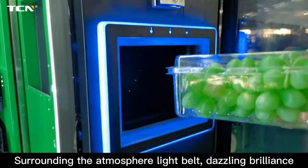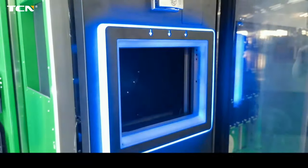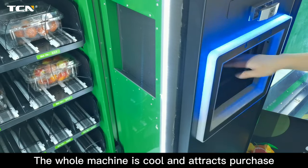Surrounding atmosphere light built in, dazzling brilliance. The whole machine is cool and attracts purchase.